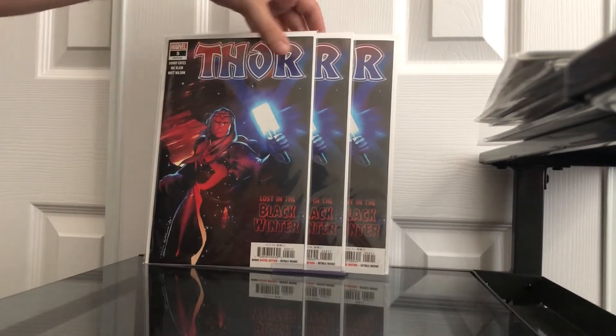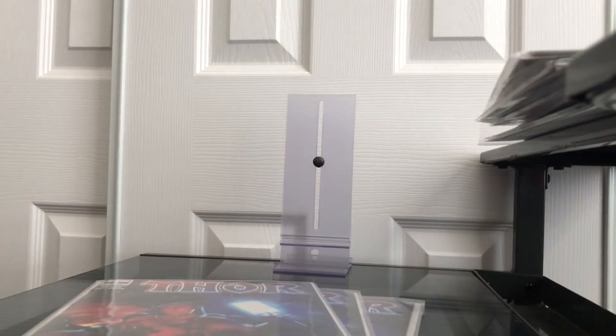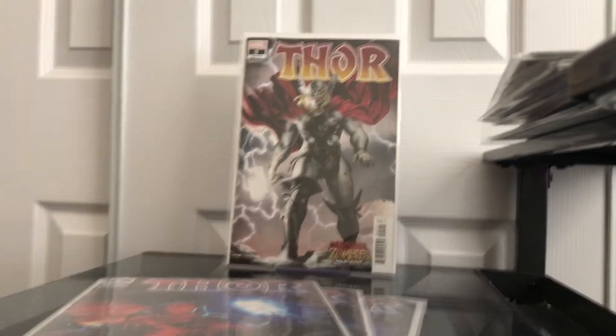Moving on to some of the crazier finds: I found five copies of Thor issue number five — the A cover — and also one of the B covers, the Marvel Zombies variant.